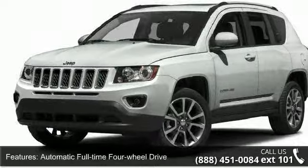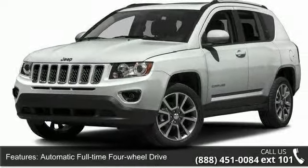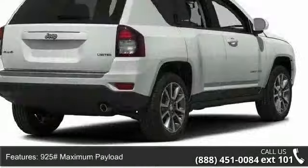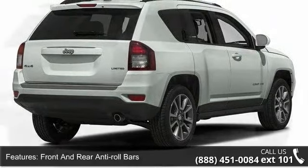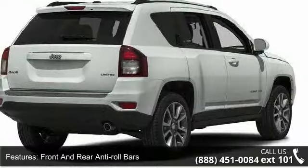Additional features include front and rear anti-roll bars, touring suspension, hydraulic power assist steering, single stainless steel exhaust, and permanent locking hubs. This vehicle shows low mileage and has a smooth ride.